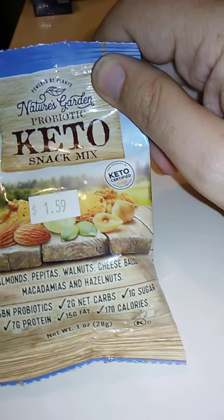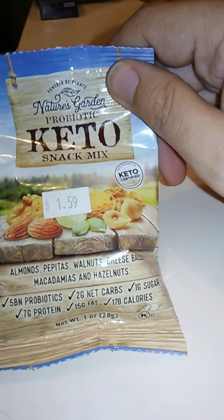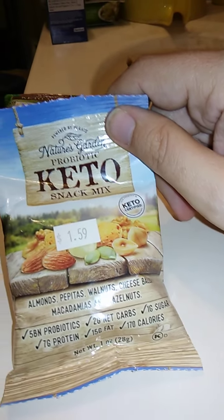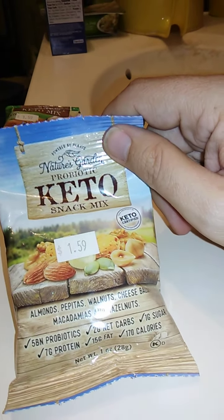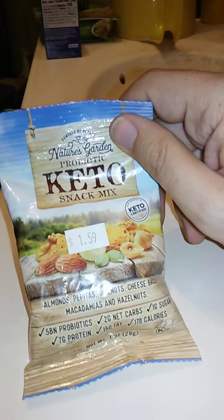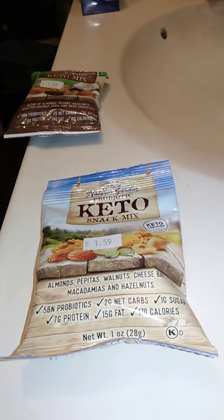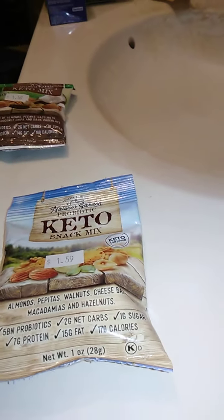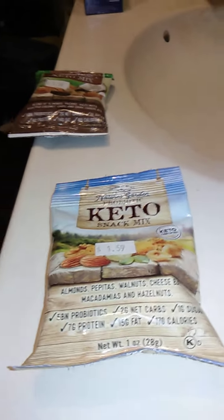This has almonds, pepitas — which are pumpkin seeds, de-seeded pumpkin seeds — walnuts, cheese balls, macadamia, and hazelnuts. We are going to open this up. It does say $1.59 on here, but it was in the bargain bin for 50 cents, so I bought it.